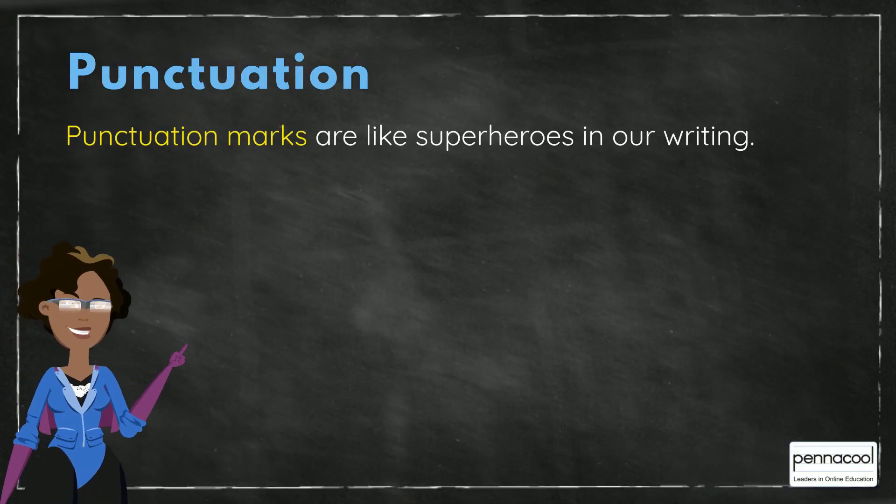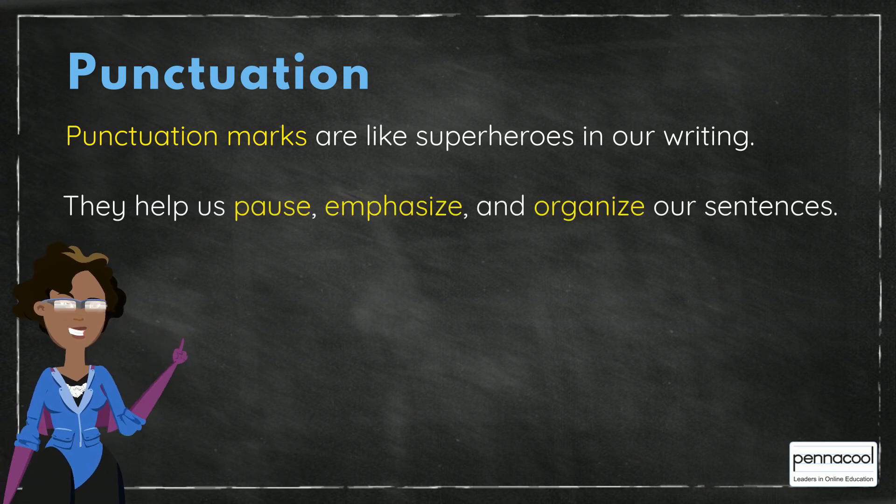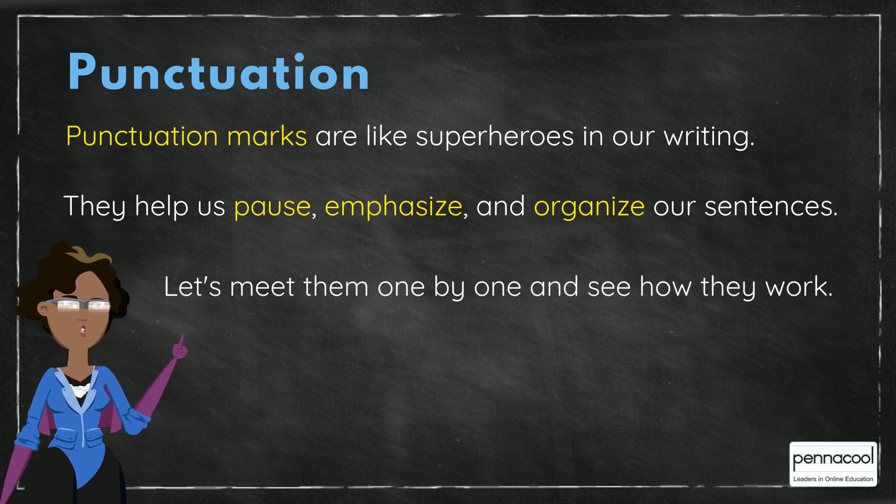Punctuation marks are like superheroes in our writing. They help us pause, emphasize and organize our sentences. Let's meet them one by one and see how they work.